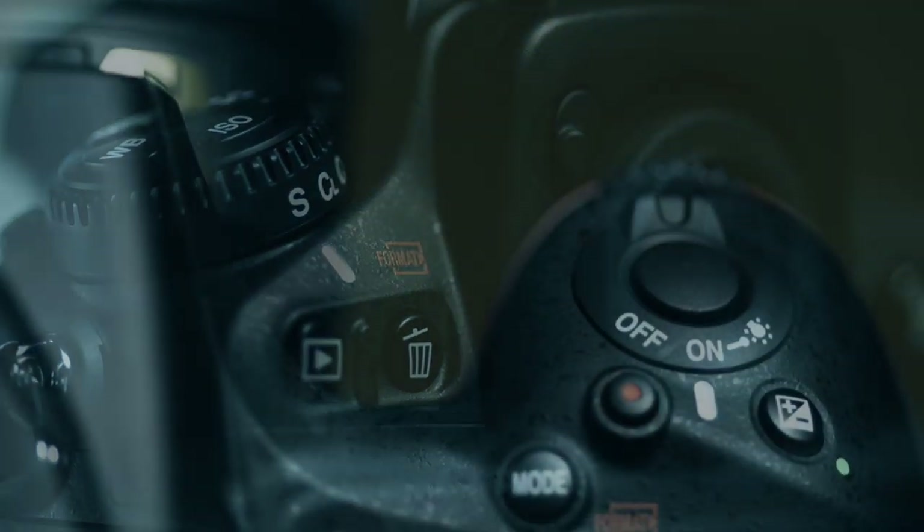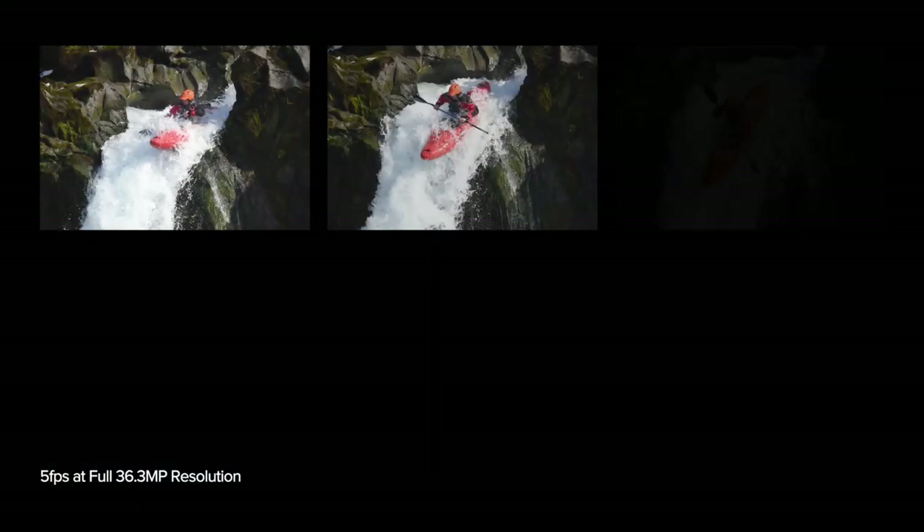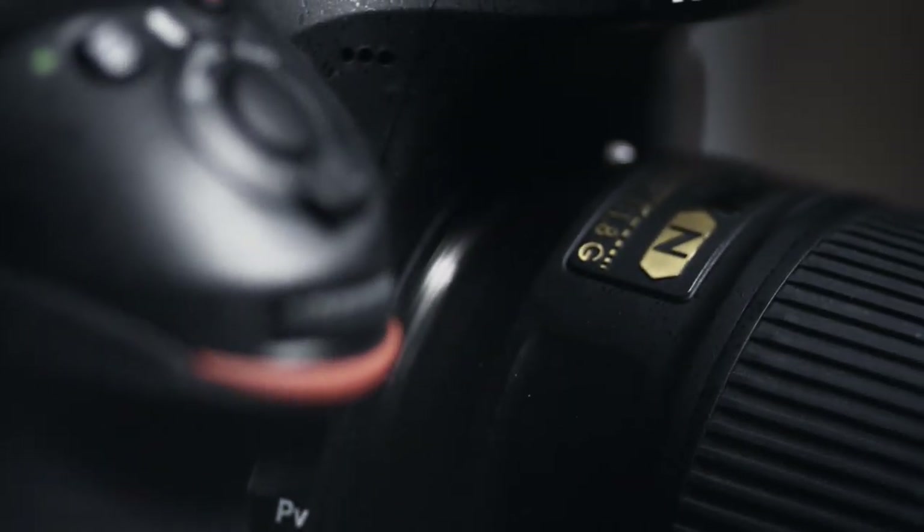Even with its 36.3 megapixel resolution, the D810 will allow you to capture 5 frames per second at full resolution in FX format and 5-to-4 aspect ratio, and 6 frames per second in DX format and 1-to-2 crop modes.